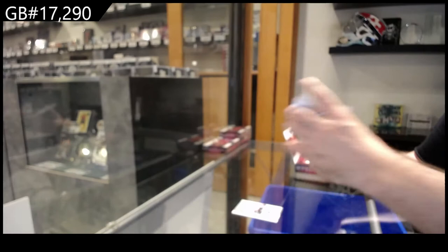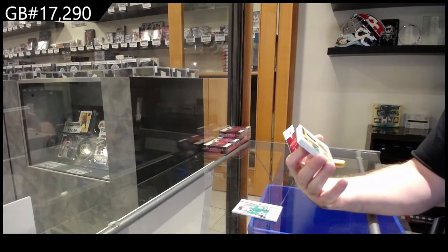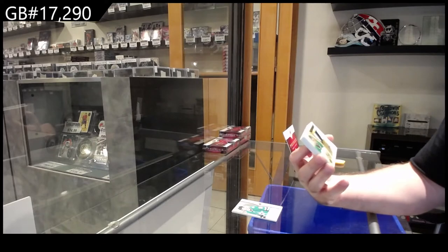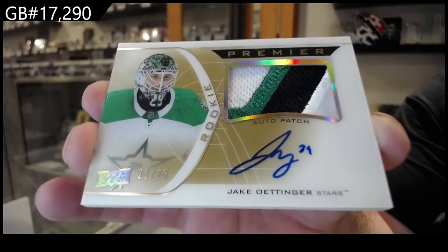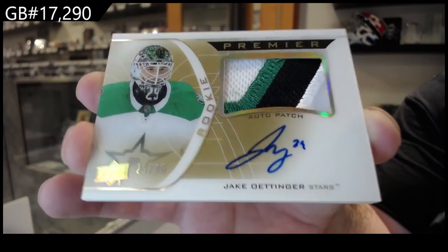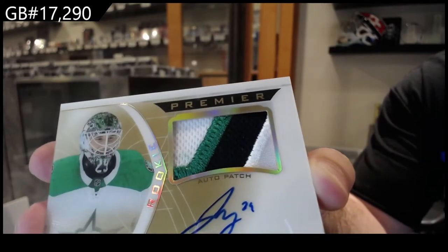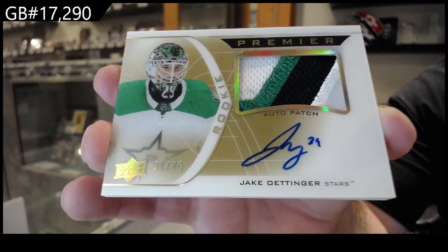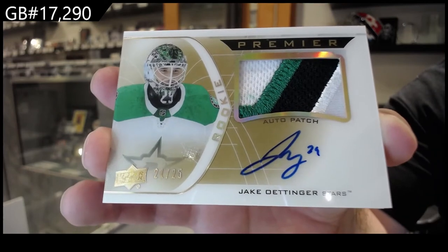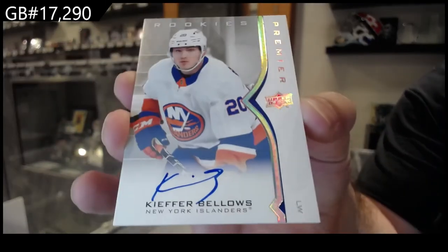Oh, that is nasty. That's pretty damn big. I think we've got a gold horizontal patch autograph number 25, Jake Ottinger for the Dallas Stars. Number 25 — I feel like it's a pretty damn good one. I might take a picture of that one. We've got a rookies auto of Bellows for the Islanders.